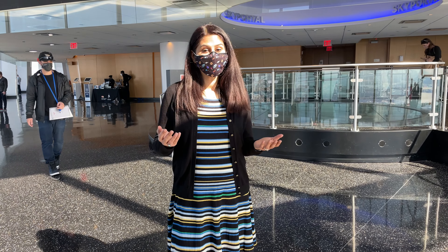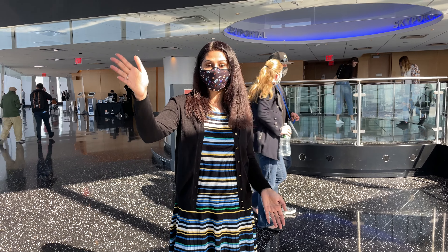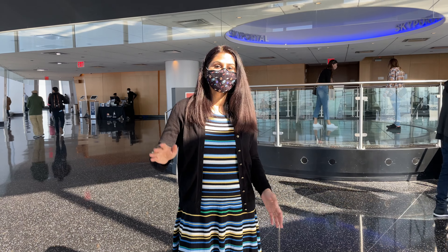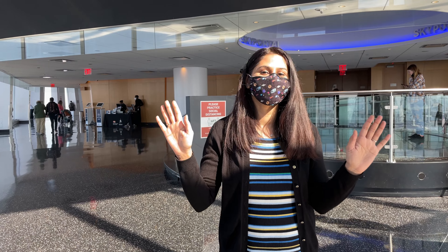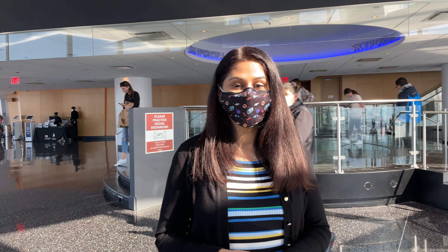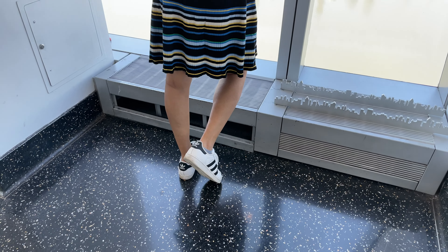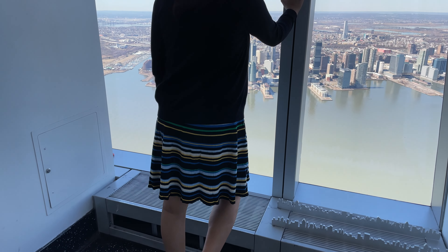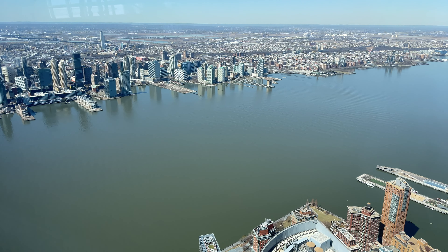We start the tour from the western lookout of the observatory that overlooks the Hudson River and New Jersey. And let me tell you, it offers some seriously gorgeous sunset views that you really cannot miss. On the other side of the Hudson River, you can see northeastern New Jersey with Jersey City at the forefront.